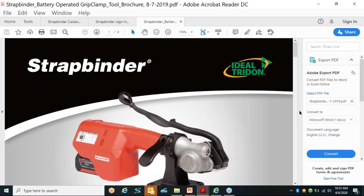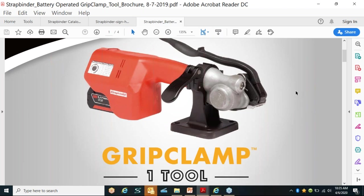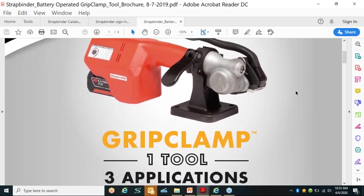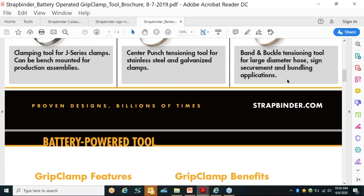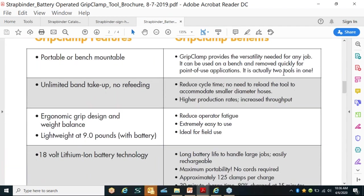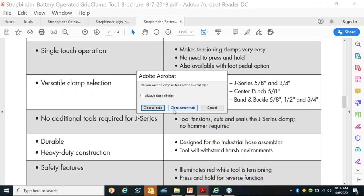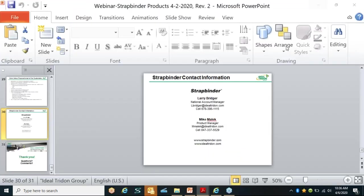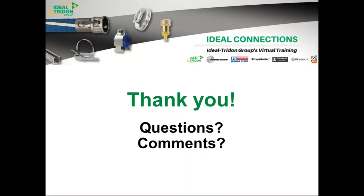The last piece of literature to be aware of is the grip clamp one-tool-for-three-applications flyer, covering center punch, J-clamp, and banding and buckling applications. This is also available on the website under literature. We are basically at the end of the presentation, so we're ready to take questions.